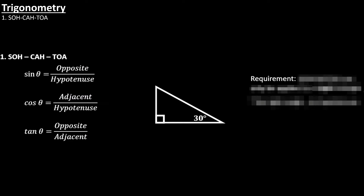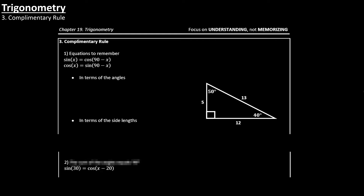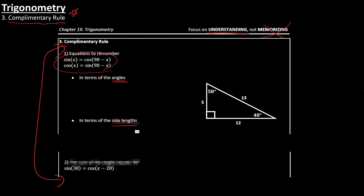Let's go to the next chapter: trigonometry. The main thing you want to know is SOHCAHTOA — how it works and how you can use it to find the missing side length, and when to use it. The next thing is the complementary rule, which is one of those things not really covered in detail in SAT books, but you really want to know it — it's either you know it or you don't. You want to understand these two equations in terms of angles and side lengths, not just memorize them. The SAT will test you on this exact type of question, where you need to find the value of x using the complementary rule.